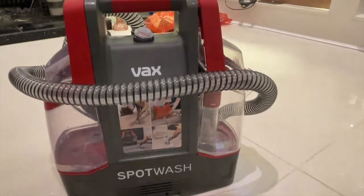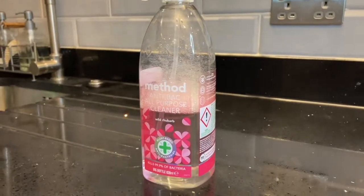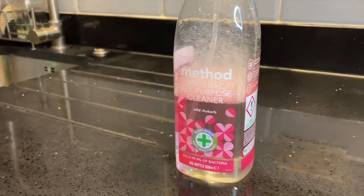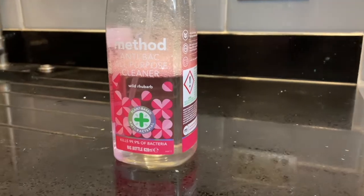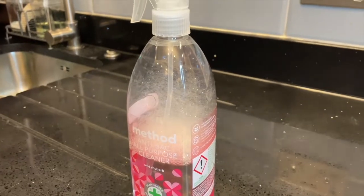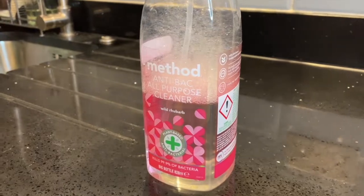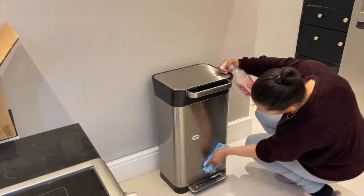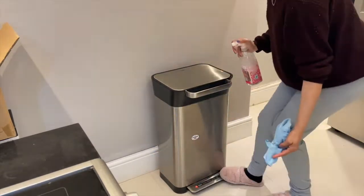What we have here is the Method general cleaning spray. As it suggests, it can be used for a number of different cleaning tasks and applications — for example, you can use it to clean worktops, appliances, or the refrigerator. This particular scent is the Wild Rhubarb scent, which is one of our favorites that we use all the time.